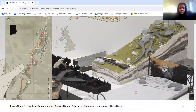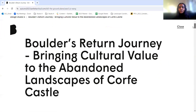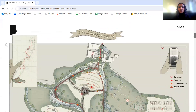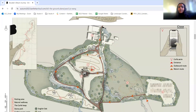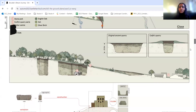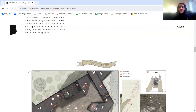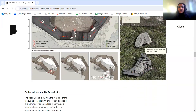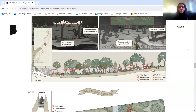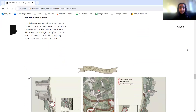The second project by Jo is called The Boulder's Return Journey, bringing cultural value to abandoned landscapes of Cove Castle. She uses Cove Castle's remaining boulders, creating a circular route and five key moments connecting the ancient quarry to the heritage site. The cultural energy is distributed and expanded across the landscape, becoming a sequence of historical symbolisms and eventually balancing the cultural values of places where material was extracted and consumed.